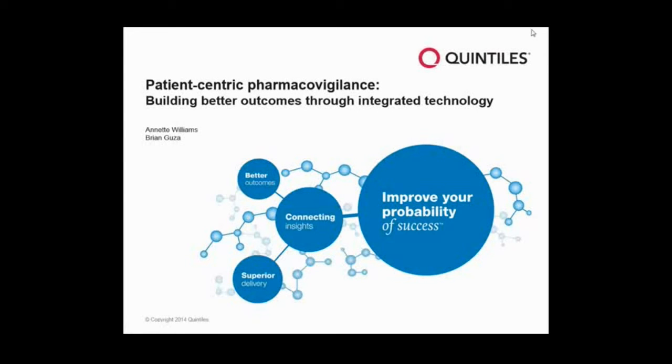Hello, everyone, and thank you for joining us today. I'm really excited to be here to talk about patient-centric pharmacovigilance and building better outcomes through integrated technology. And I think the stress here is on the outcomes. We spend a tremendous amount of time in Quintiles in lifecycle safety, helping our customers find appropriate outcomes, particularly on the operational and clinical levels.